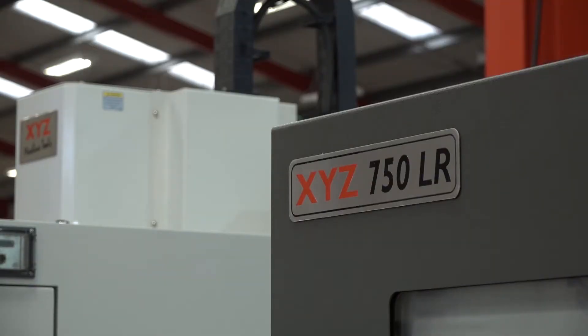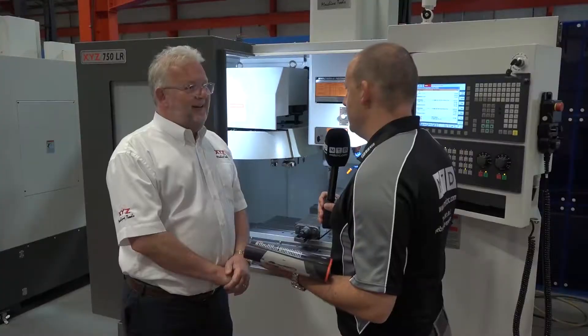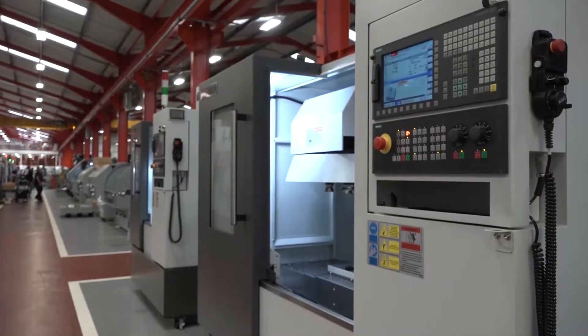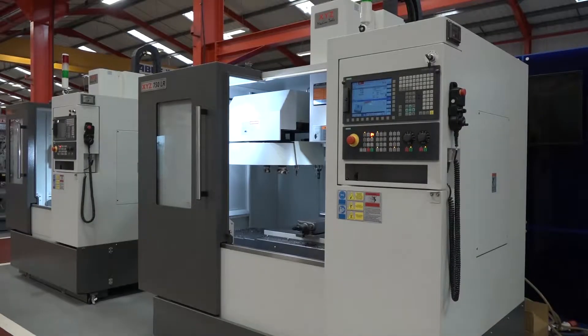We're standing in front of the XYZ 750 LR. The brochure says it hits the spot for cost-effective machining. Traditionally they had box way machines, and they've introduced a three-model linear rail range — the 500, the 750, and the 1000 LR — to be price competitive in the market. This one sits in the middle of those three.